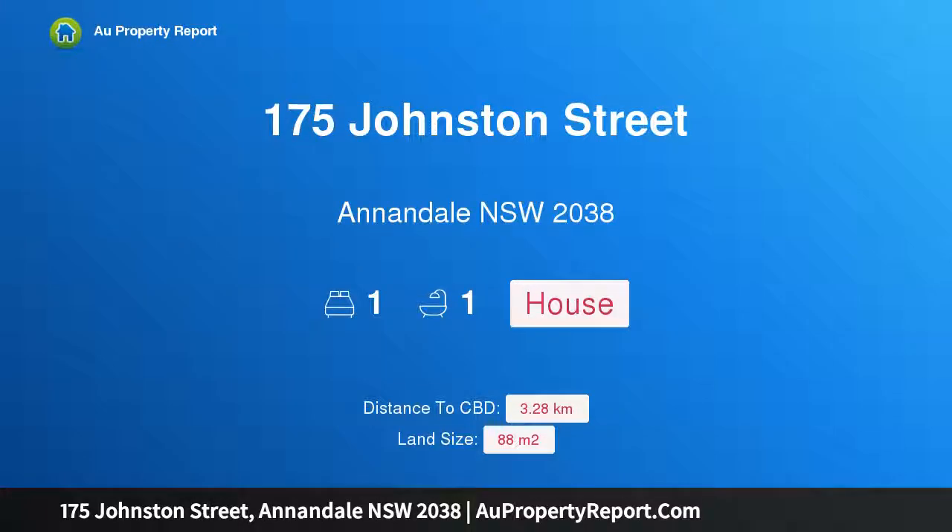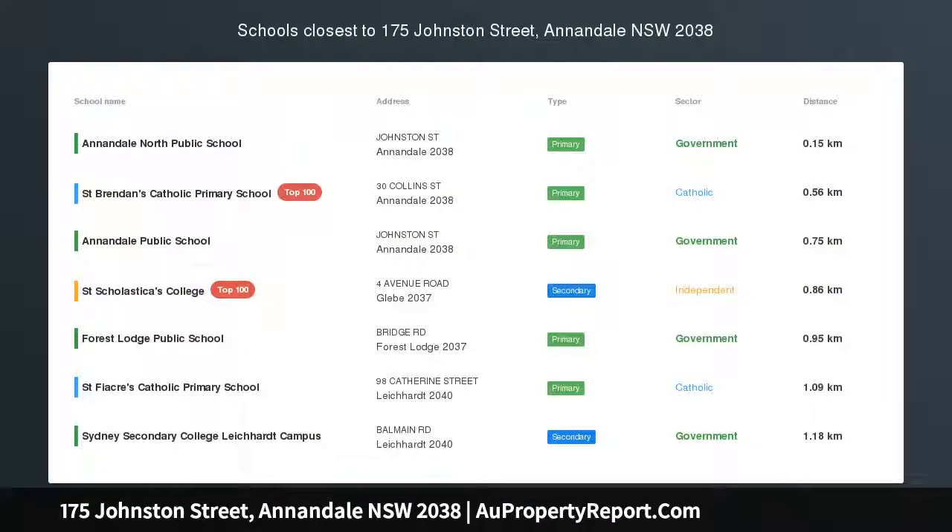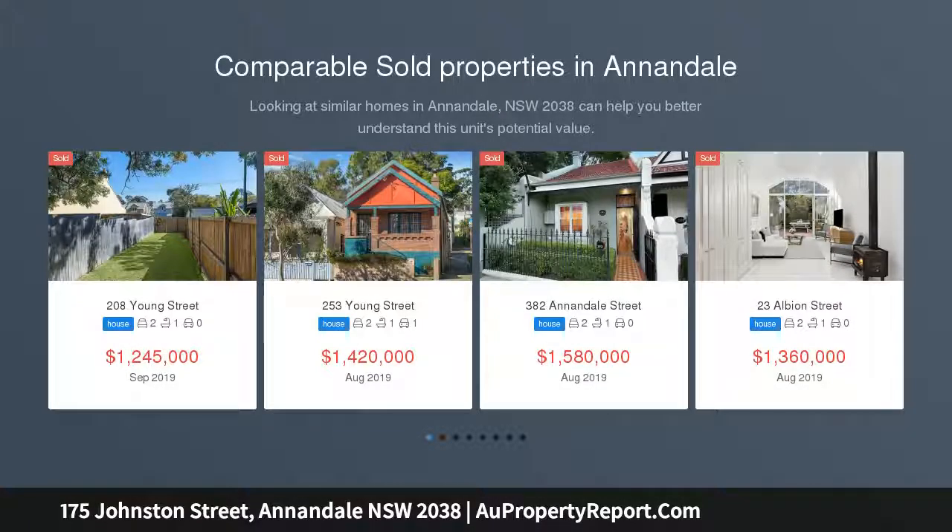Hi, I am glad to introduce property 175 Johnston Street, Annandale, New South Wales 2038 — a character home offering lifestyle and possibility. This unique one-bedroom residence will spark the interest of those looking for a great renovation project in Annandale's signature street.